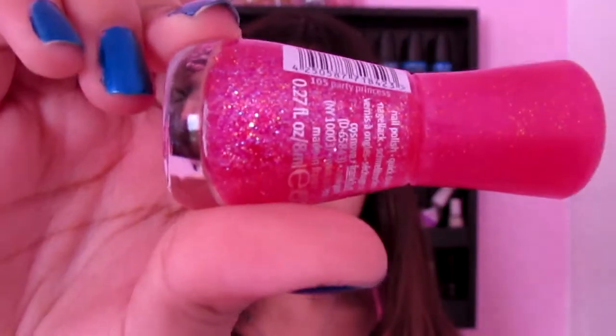Then I got this Essence nail polish in Party Princess. It's just pink but with sparkles — I love it.